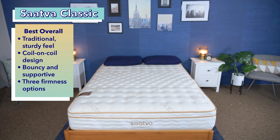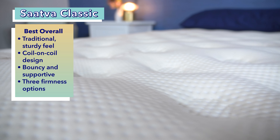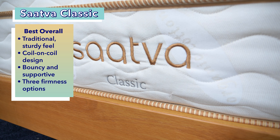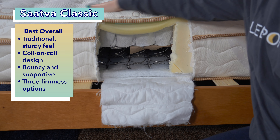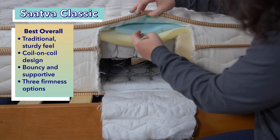First up on our list is the best overall: the Saatva Classic. From California to New York, Saatva mattresses are found in hotels across the country, especially in luxury boutiques and lodges. It's such a popular choice because it offers a traditional sturdy feel with a comfortable pressure-relieving pillow top. Saatva considers their flagship bed a luxury innerspring due to its coil-on-coil construction that, after testing it out, we found to be both bouncy and supportive.